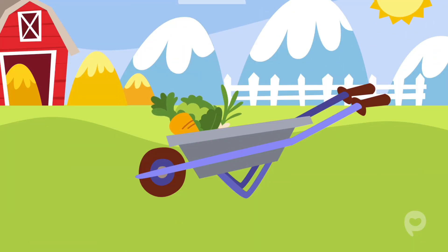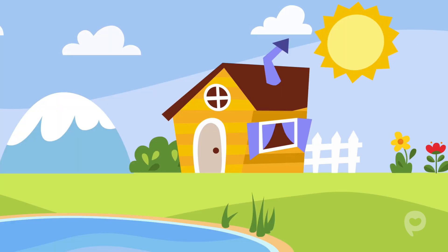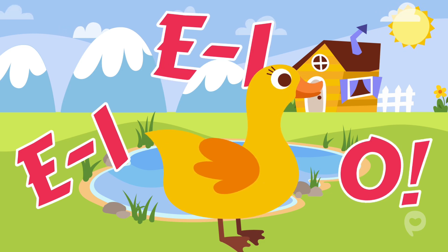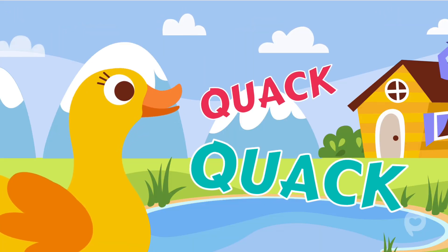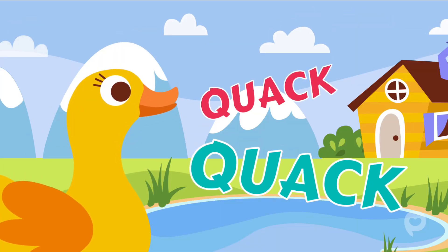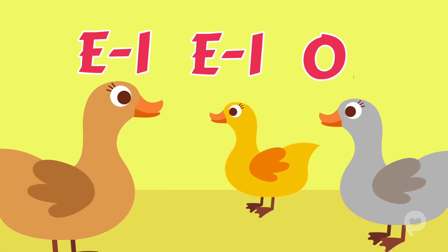Old MacDonald had a farm, E-I-E-I-O. And on this farm he had some ducks, E-I-E-I-O. With a quack quack here and a quack quack there. Here a quack, there a quack, everywhere a quack quack. Old MacDonald had a farm, E-I-E-I-O.